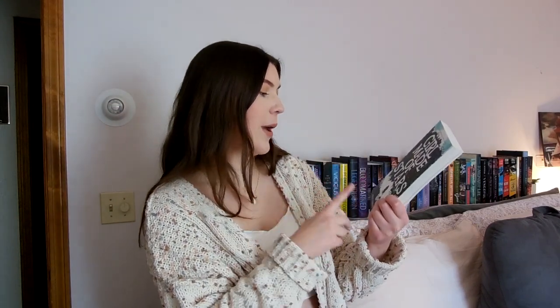Another book I have is Girl Made of Stars by Ashley Herring Blake — another hard-hitting YA contemporary. You're following Mara whose best friend accuses Mara's twin of rape, and it's about Mara navigating that situation — someone within her family but also her best friend — and making sure she's sticking to what she believes in. I've read one other Ashley Herring Blake and really enjoyed it, so I feel like I'm going to enjoy this one too. I just need to make sure I'm in the right headspace for it.